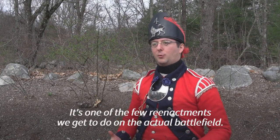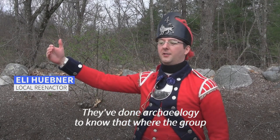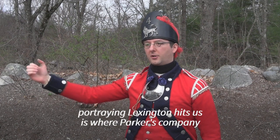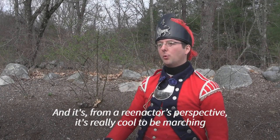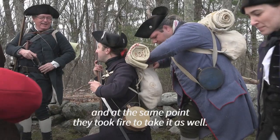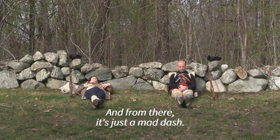It's one of the few reenactments we get to do on the actual battlefield. They've done archeology to know that where the group portraying Lexington hits us is where Parker's company actually hit the British column. And it's, from a reenactor's perspective, it's really cool to be marching along that road that you know the British soldiers marched on historically. And at the same point they took fire — to take it as well. And from there, it's just a mad dash.